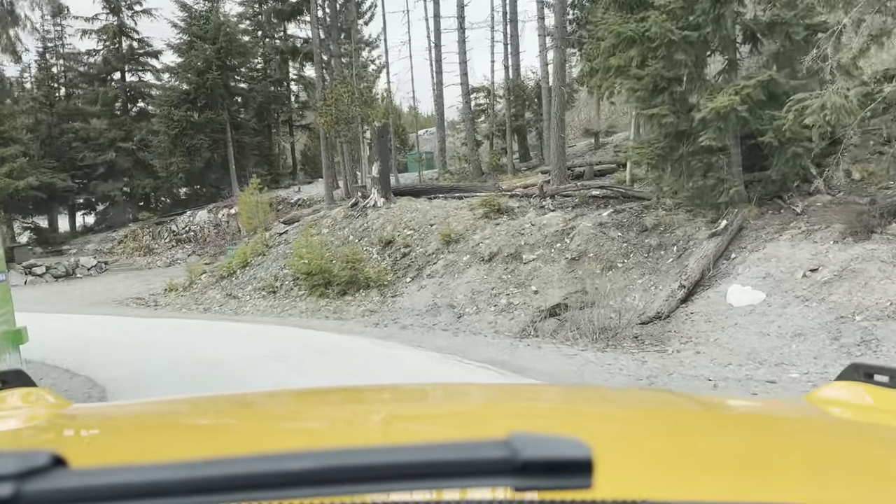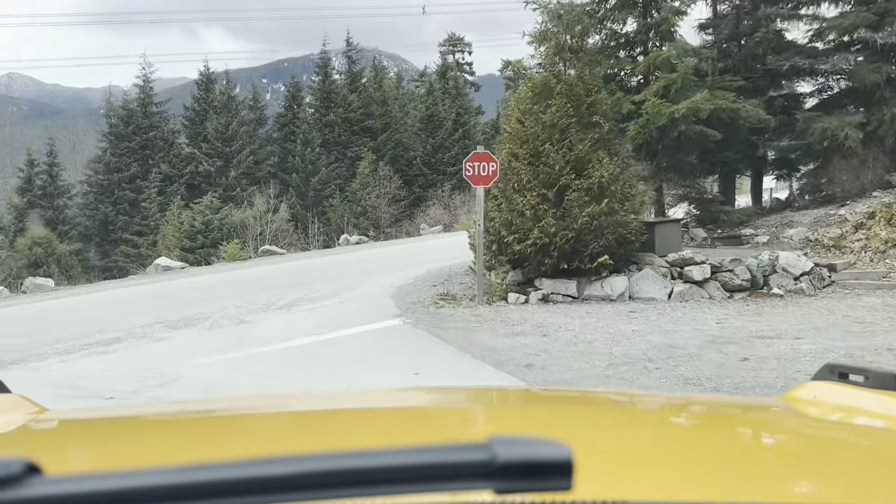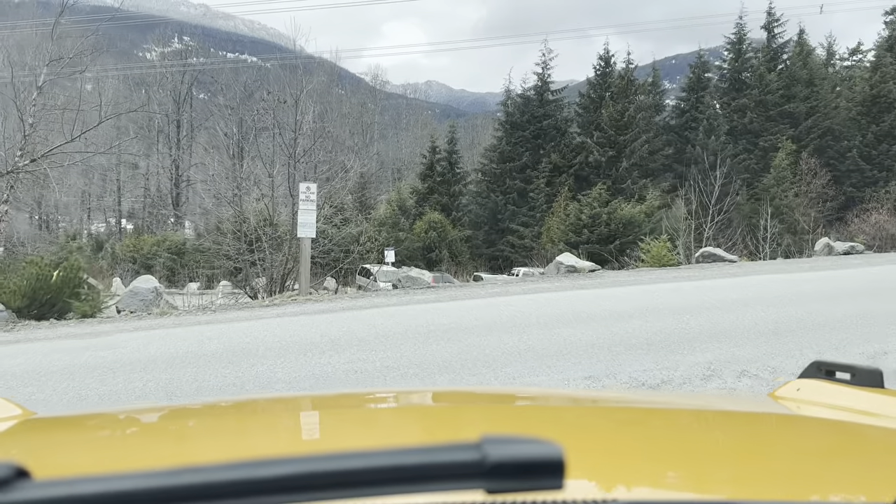Got to hang that picture straight on the wall — it drives me nuts. There's the view down the lower site.